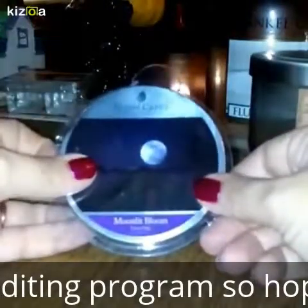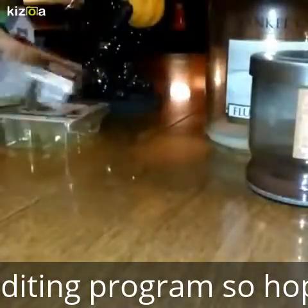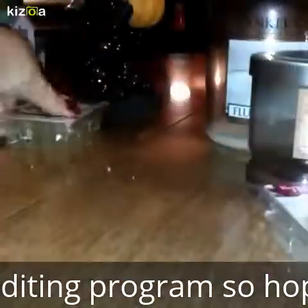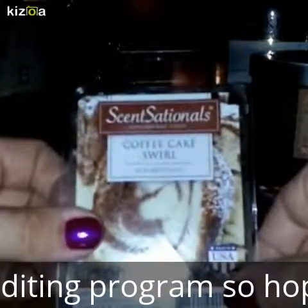I also went through a Goose Creek Moonlit Bloom, a Vanilla Cookie Crunch by Better Homes and Gardens, and a Coffee Cake Swirl by Sensationals.